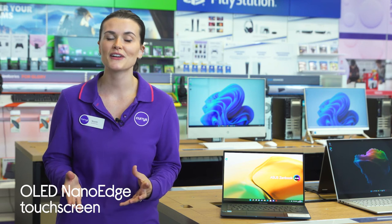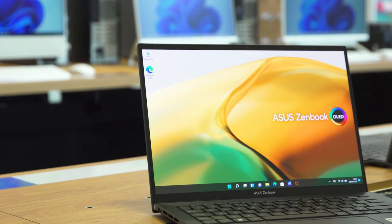Whether you're touching up photos, editing videos, or just streaming your favourite show, you get really detailed visuals with vibrant and vivid colours on the OLED NanoEdge touchscreen.